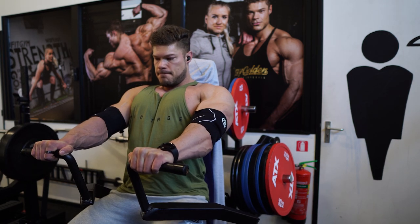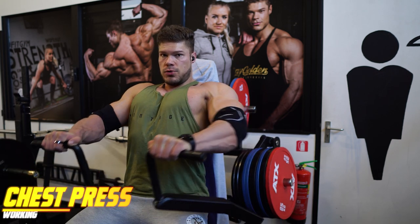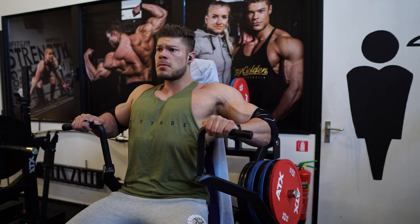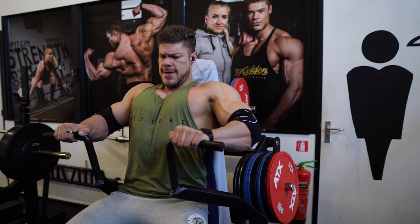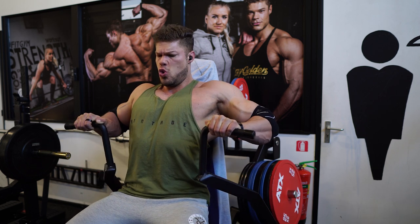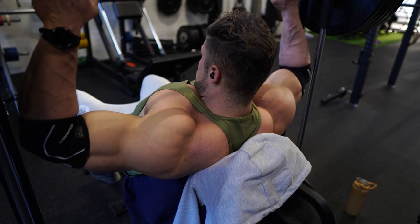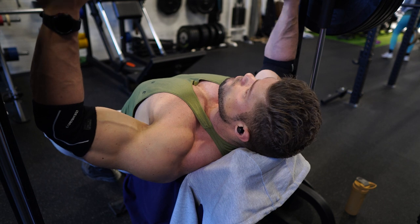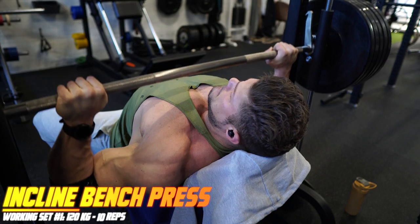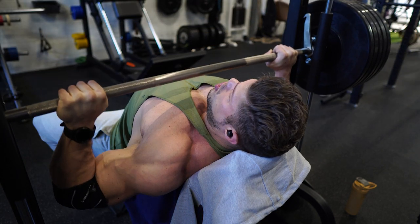Strength gains are an objective measurement to see if you are progressing as a bodybuilder. It's hard to see muscle gain from week to week or even month to month, but strength gains you can monitor objectively. This is working set number four, and as you can see it's almost the same reps as the first working set but with a much heavier weight. The volume takes energy from your muscles, leading to fewer reps at the end. Even if the fourth set improves by just one rep, that is progress. That's why logging every single set is very important.